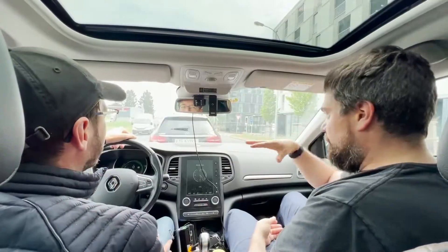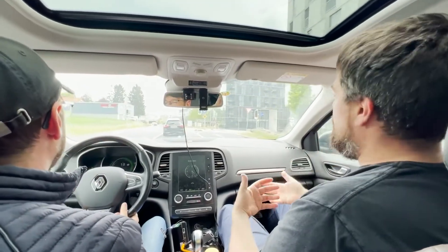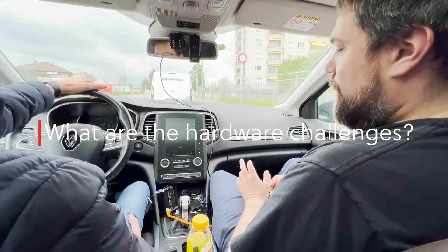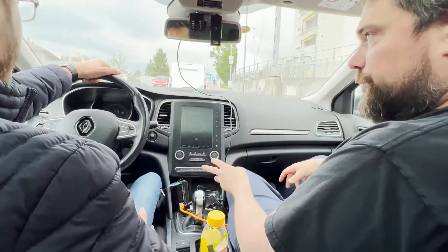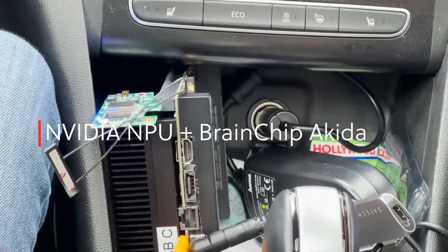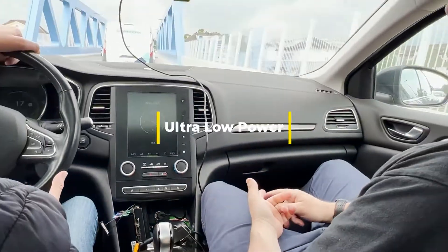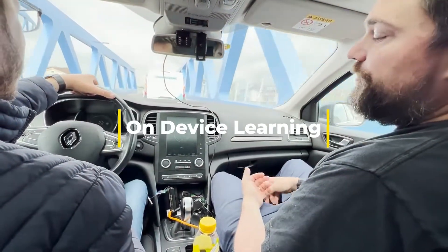We have all the regions of interest where the driver is looking at, and the car can give a warning to the driver if they're doing something that is not correct. The challenge was really to embed either an NVIDIA chip for high power processing, and also have the capability of this new Akida BrainChip, which is good at low power consumption, new neural network capabilities, and also self-training.